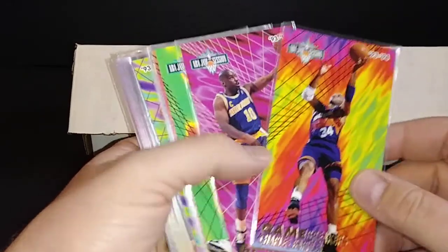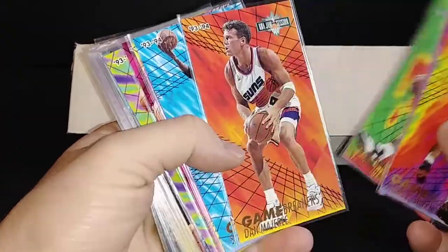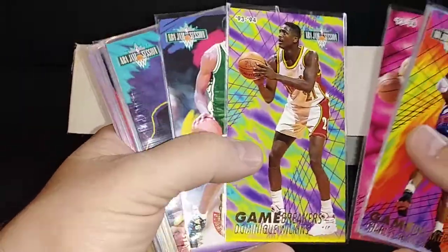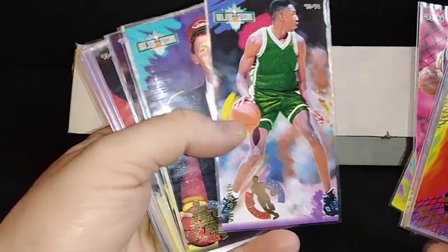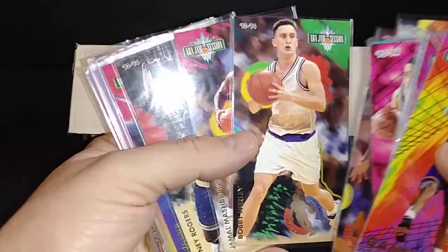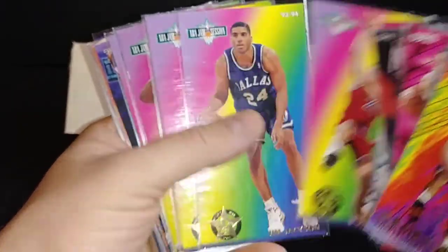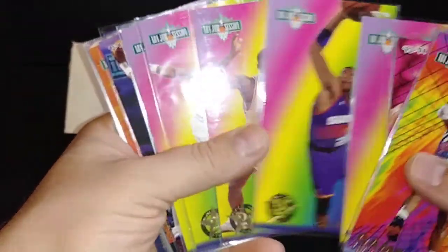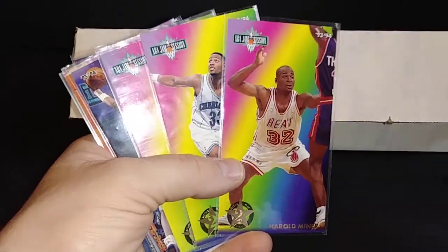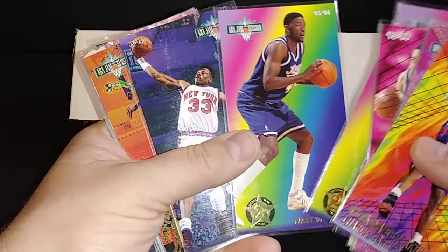Then you've got some inserts. This is the Game Breaker insert set with stars of the time: Kevin Johnson, Dan Marley, a really nice looking Scottie Pippen card, Starks, Dominique. And then the rookie standouts: Vin Baker rookie, Sean Bradley, Calvert Chaney, another Penny Hardaway, Bobby Hurley, Rodney Rogers, Chris Webber. And second year standouts: Tom Gugliotta, Jim Jackson, Christian Leitner, Oliver Miller, Harold Miner — who they said was the next Michael Jordan. He did not pan out, unfortunately. Then Zo, Alonzo Mourning, another Shaq, and Walt Williams.